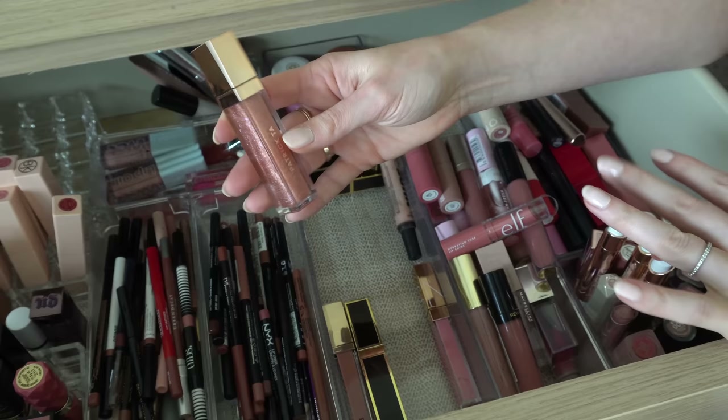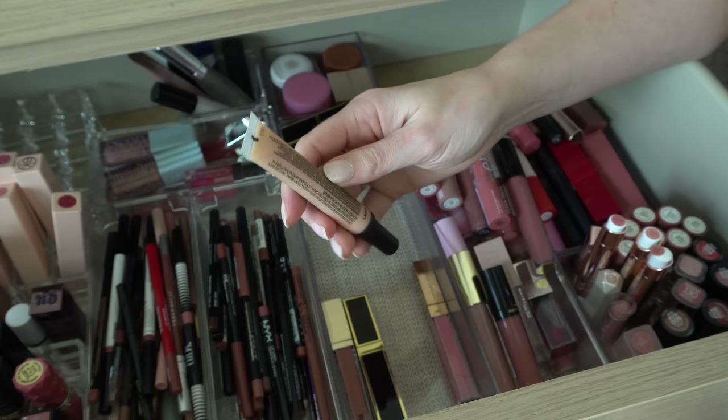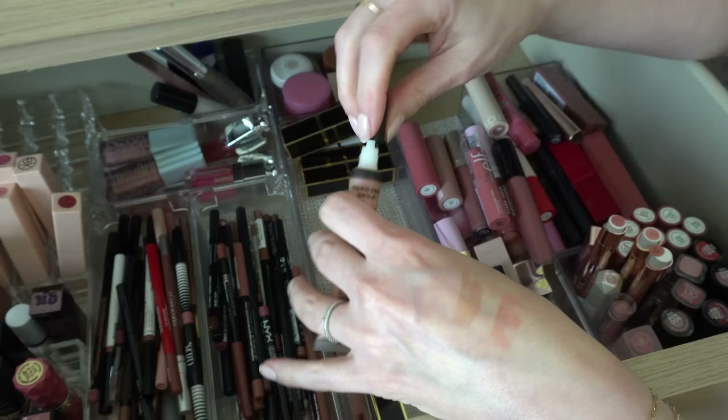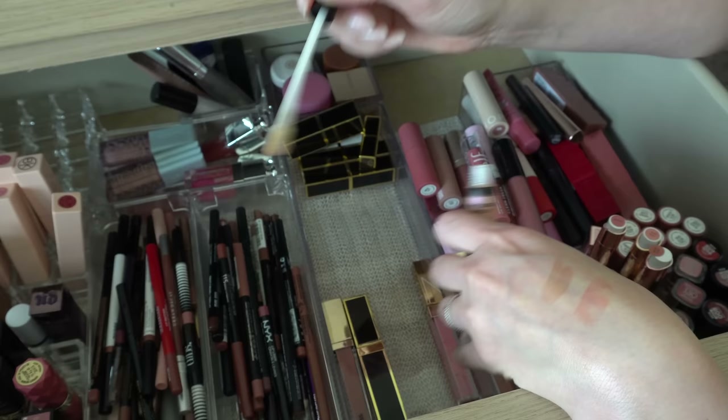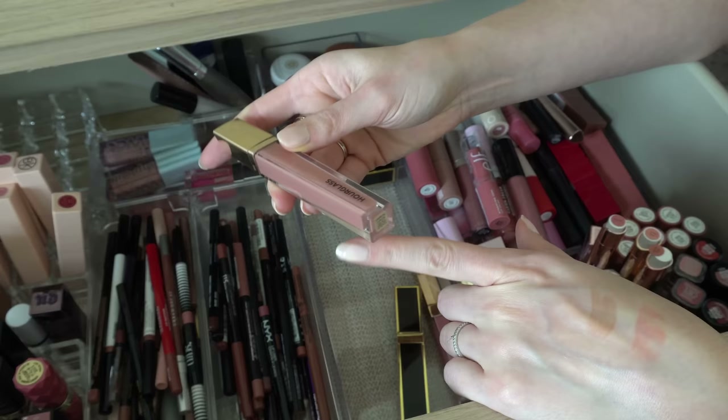Then I have a Nudestix lip gloss — they call them Lip Glaze. The shade is Labadi — I don't know how you say it — it's like a light pink. I'm not a huge fan of this formula, it's kind of sticky and a little bit on the thick side. I never ever want to use this, so I'm going to declutter that.